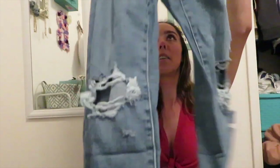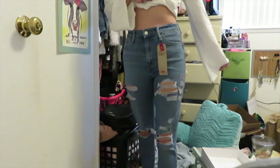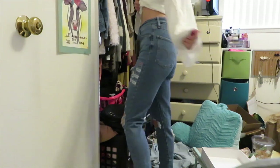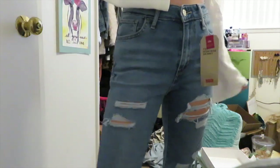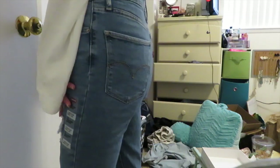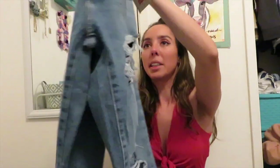The next thing I got were Levi's 721 High Rise Skinny jeans. I love these so much — they're so cute and comfy — but they're just slightly too big on me. I got them in a size 2 and they're a little baggy. I'm going to try to see if I can exchange them for a smaller size. They're also a darker wash than what I currently have, so I do like that.